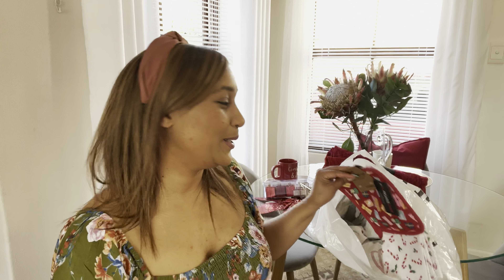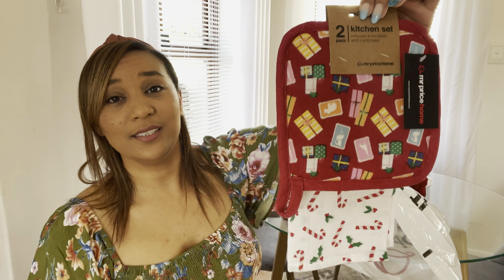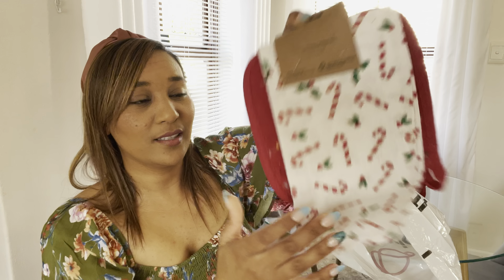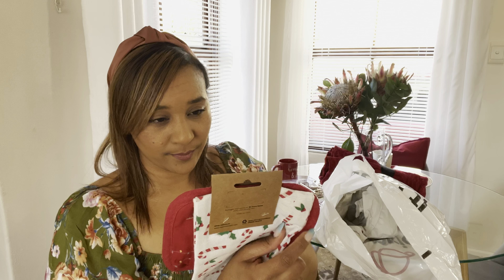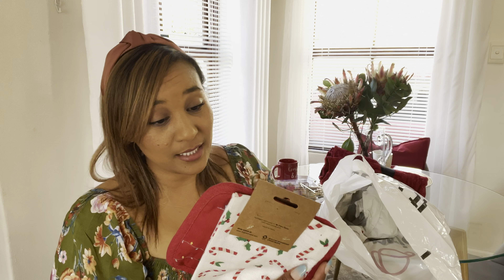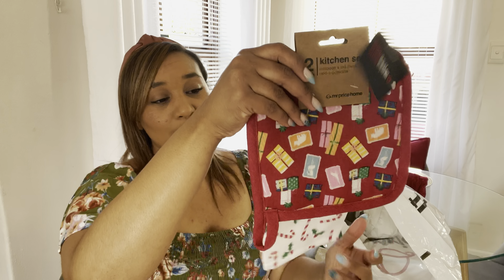My next item — so cute! Last year I got dishcloths as a gift from my friend, and this year I was thinking of going on Amazon or some website to buy Christmas dishcloths. I ended up being surprised that Mr Price had this cute little set. It's a 'Joy to Back' tea towel kitchen set — candy canes with mistletoe, a pot holder, and a little Christmas tree design. This was 59.99. This is my favorite purchase — I'm so in love.